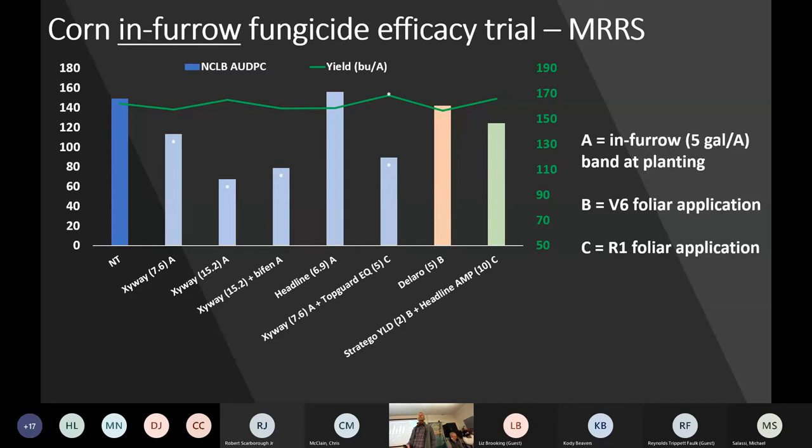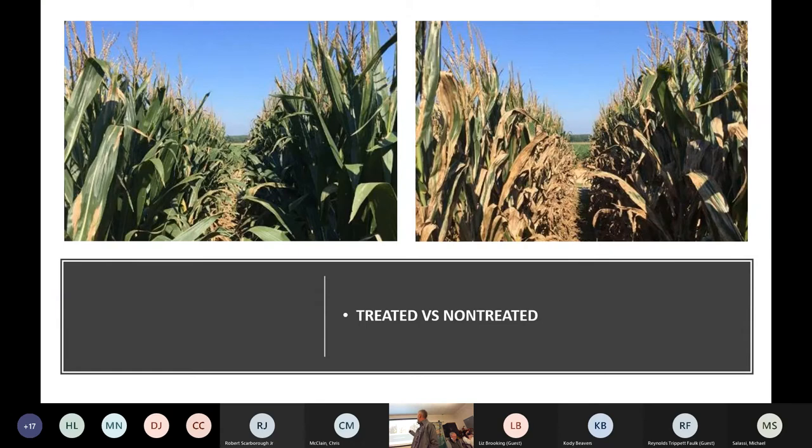The reason they were the best treatments was because disease started early in this field. An in-furrow application along with an application at tasseling was our highest yield. A lot of the tasseling-only applications probably didn't work because disease started early and the timing was a little late. Overall yields didn't show huge differences, but we had a dry spell in July that slowed disease development. That photo shows how bad it can get in a bad year — the treated plot is on the left, non-treated on the right. So if you've got a susceptible hybrid, the answer to fungicide is yes.